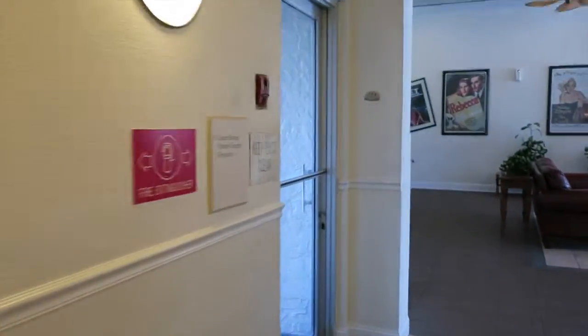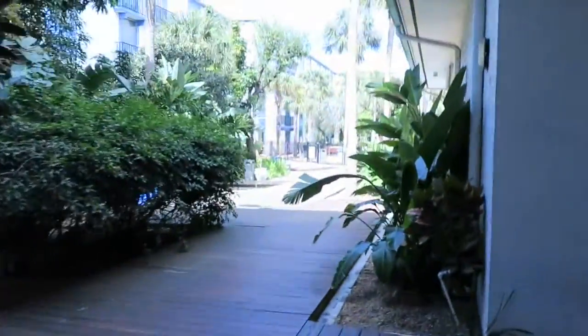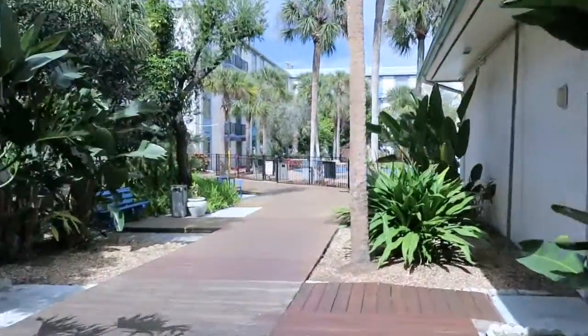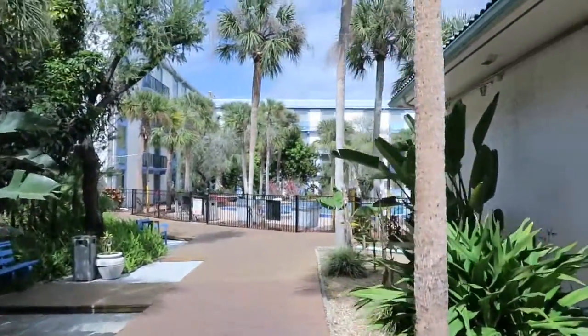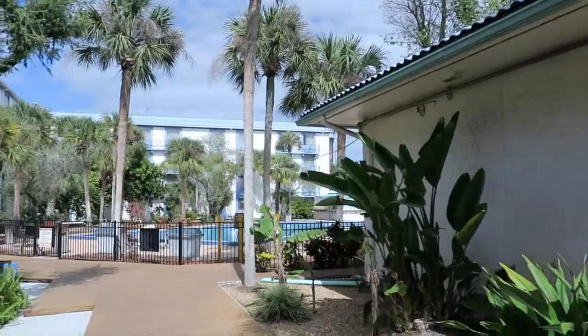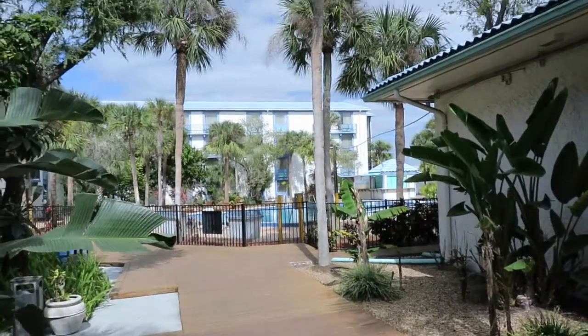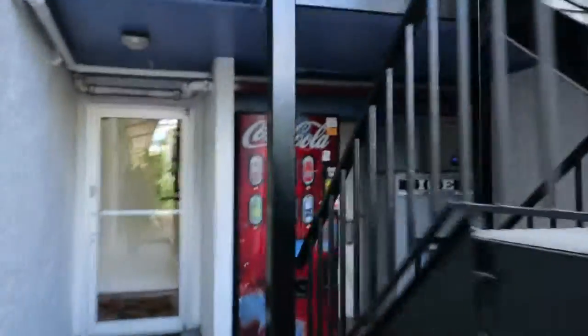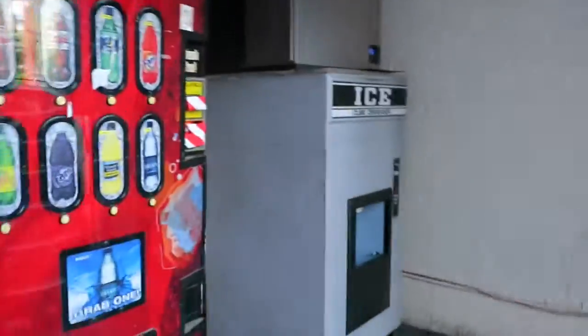I like this hotel because it's generally relatively reasonable in price. There are ice machines all around too. Just going to show you where the pool is — right over there, and it's really pretty decent. There are also vending machines all around, and you can do your laundry at other places too.